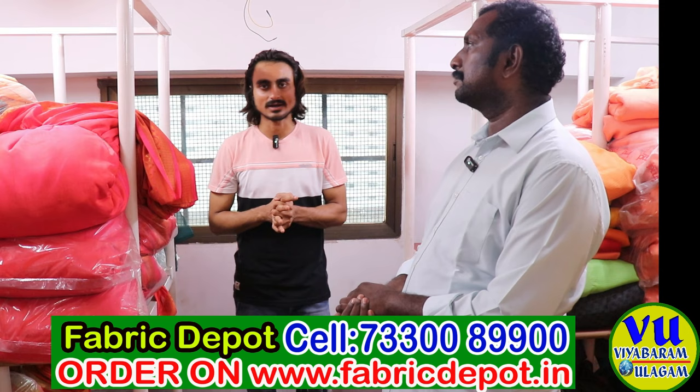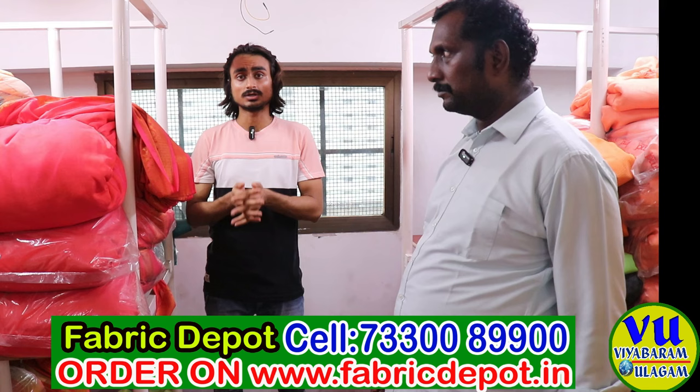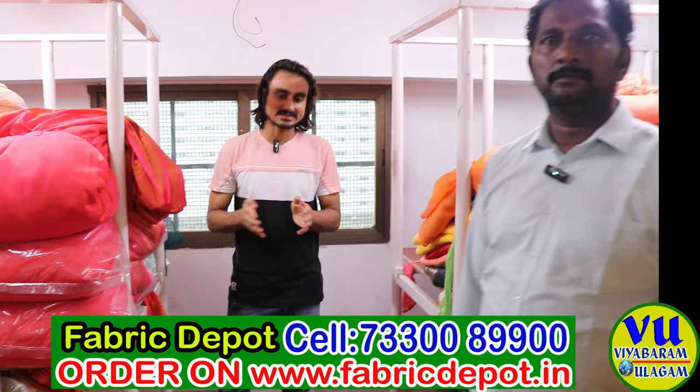We keep all types of fabric like georgette, organza, cotton, sartine, rayon, silk, manipudi, linen, velvet, net, crepe, chiffon, swarovski, jimichu, jute, bamboo silk, assam silk, kota, patti, and chanderi — all types of fabric.